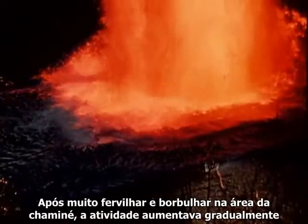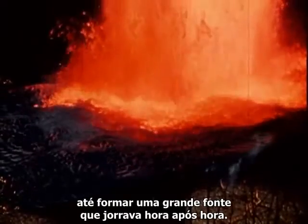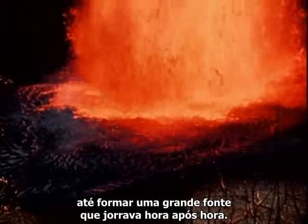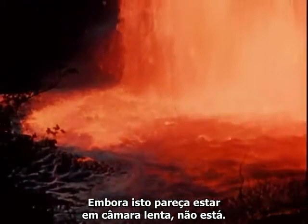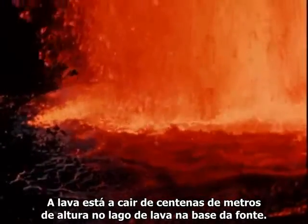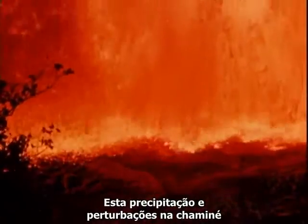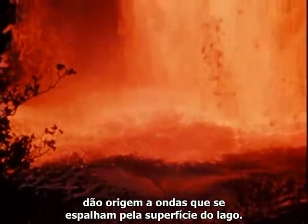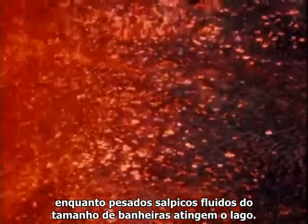After massive boiling and bubbling in the vent area, the activity would gradually increase to form a strong fountain playing hour after hour. Although this appears to be shown here in slow motion, it is not. The lava is actually falling hundreds of feet directly into the fluid lava lake at the base of the fountain. This fallout and disturbances at the vent form waves that spread out over the lake surface. Thin jets of lava rise up 30 feet above the surface as heavy fluid masses of spatter the size of bathtubs hit the lake.